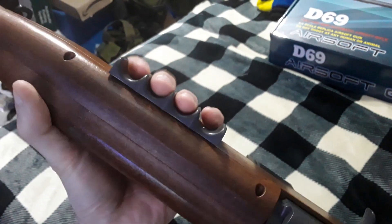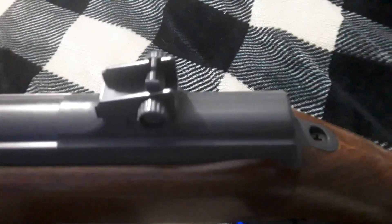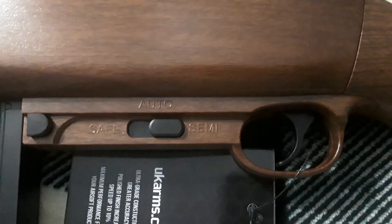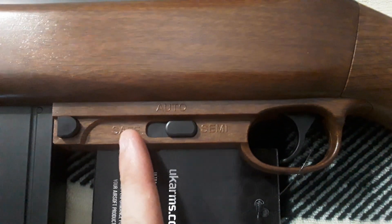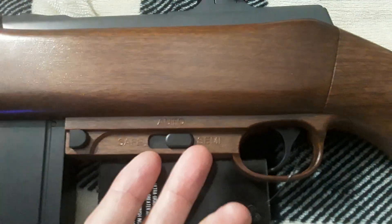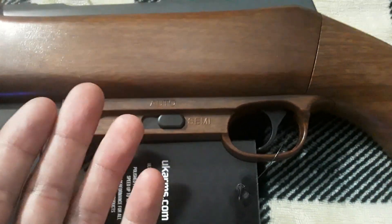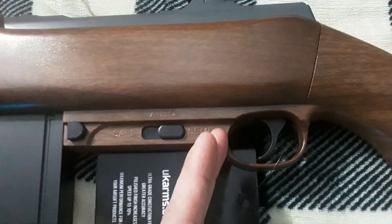This right here confuses me — that is understandable. But that confuses the ever-loving bejesus out of me. This is just AK logic. Seriously: first click, safe; second click, auto; final click, semi. Like, that's just AK logic. Why not use American logic, where it's first click semi, final click auto?